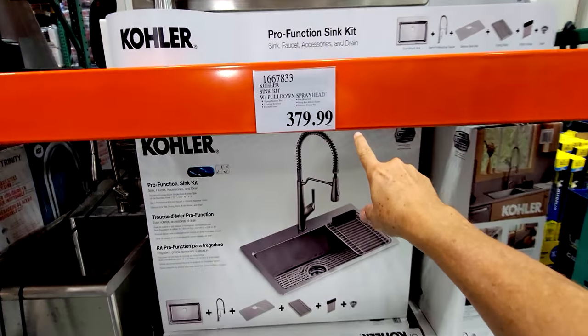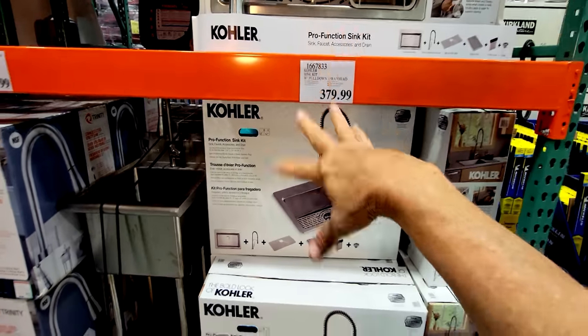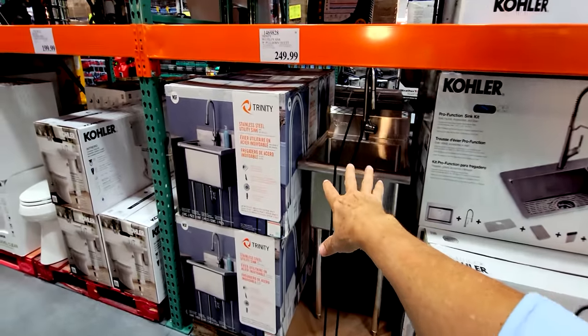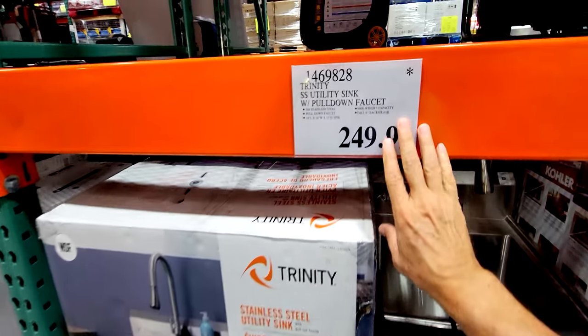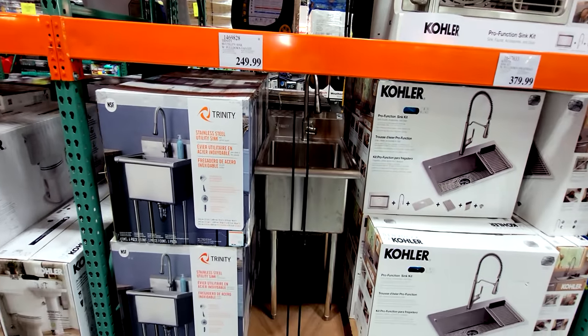When this Kohler goes on sale, it's anywhere from $279 to $299, so it's off cycle now — just wait. And of course, my favorite sink here is $249.99; when it goes on sale it'll drop to $199. That's the time to come in and get it.